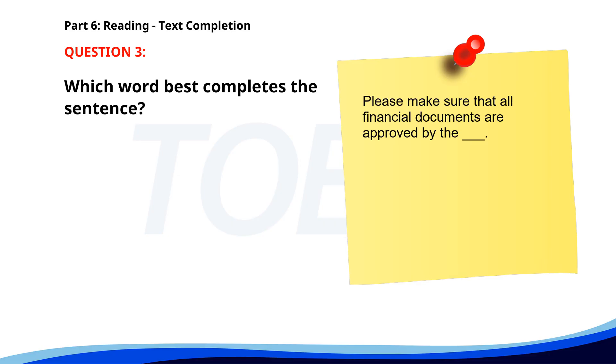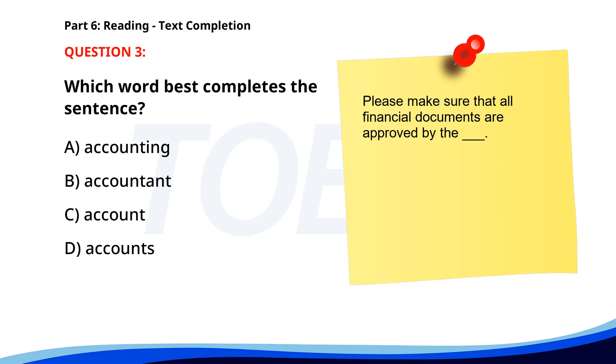Number 3. "Please make sure that all financial documents are approved by the ___." A. Accounting. B. Accountant. C. Account. D. Accounts. The correct answer is B. Accountant.